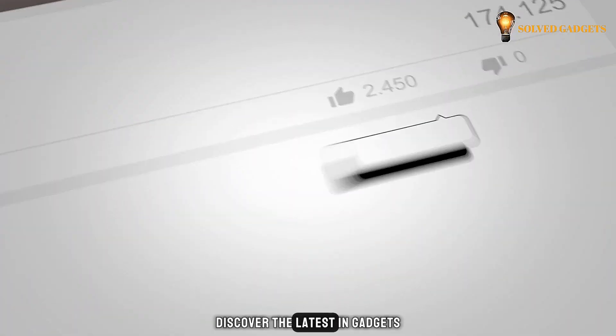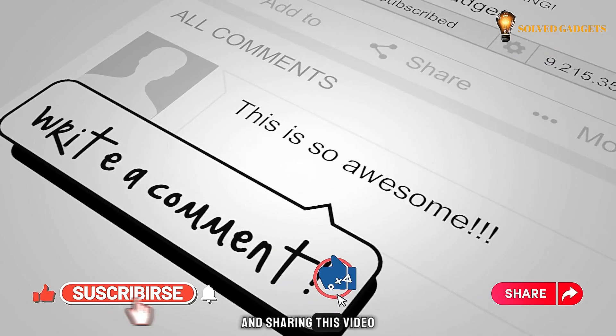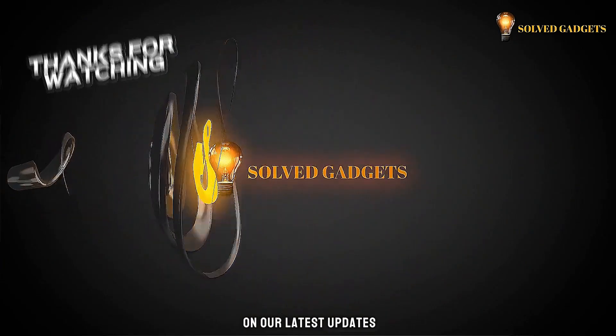Discover the latest in gadgets by hitting that subscribe button, giving us a thumbs up, and sharing this video with your nearest and dearest. Hit the bell icon to stay in the loop and never miss out on our latest updates.